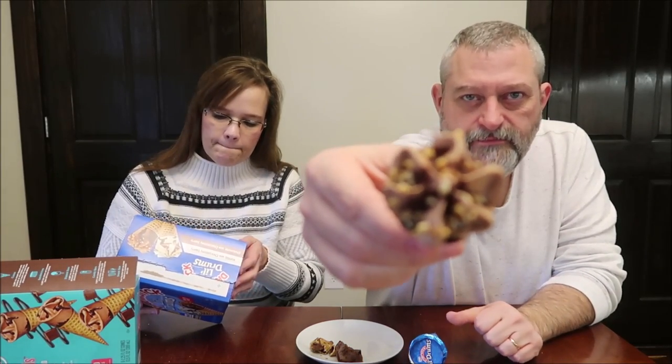Now moving to the Drumstick Little Drums — the chocolate ones are 110 calories each, just 10 more than the Skinny Cow. You get some peanuts on top. The box has chocolate with chocolate swirls and vanilla with chocolatey swirls. Tasting the chocolate Drumstick — the texture is different, creamier, more like a Dairy Queen soft serve, very smooth compared to the Skinny Cow.